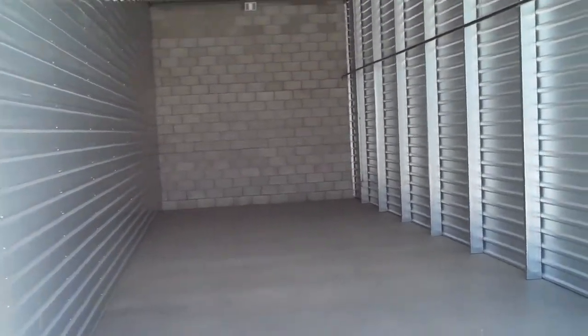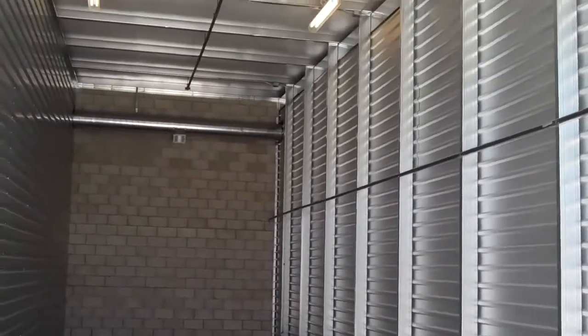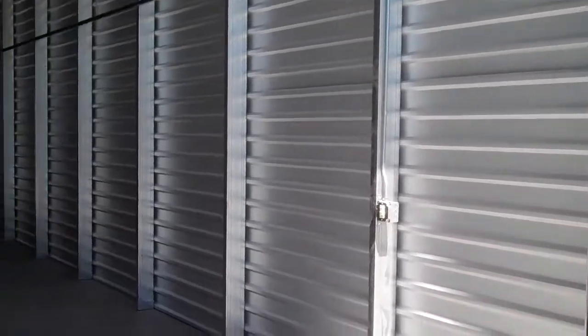Okay, Bridget, what size unit is this one? These are 14 by 47 fully enclosed RV garages. They're really nice because they have electric roll-up doors. They're lit and ventilated inside, and they also have access to electricity, so it's great protection for your RV in the summer.